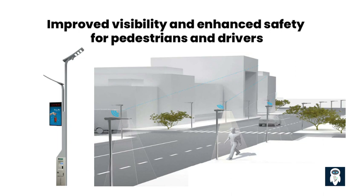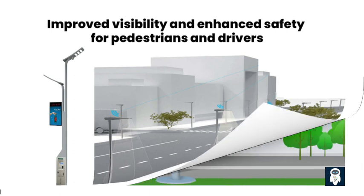Furthermore, smart street lights can be integrated with other smart city systems such as surveillance cameras and traffic monitoring systems. This integration allows for the collection of real-time data on pedestrian and traffic movements. By analyzing this data, authorities can identify patterns and potential safety issues, enabling targeted measures to enhance safety. For instance, if an intersection is identified as accident-prone, the street lights can be programmed to provide brighter lighting during peak traffic hours, reducing the risk of collisions.